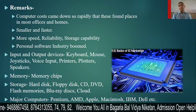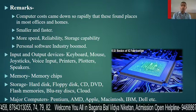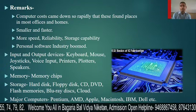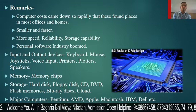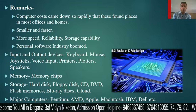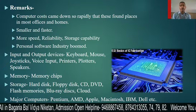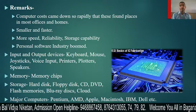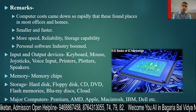Input and output devices include keyboard, mouse, joystick, and voice input for input; and printer, plotter, and speaker for output. These are all the input and output devices working with computers today. For storage devices, there is hard disk, floppy, CD, DVD, flash memory such as pen drives, Blu-ray disk, and cloud computing — you can store data on the internet.